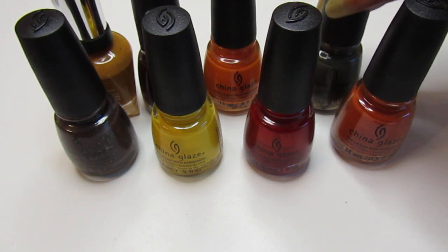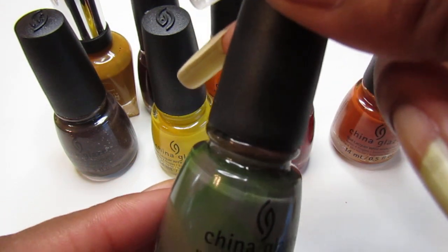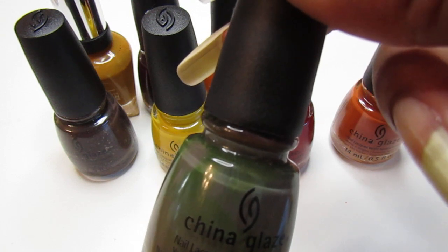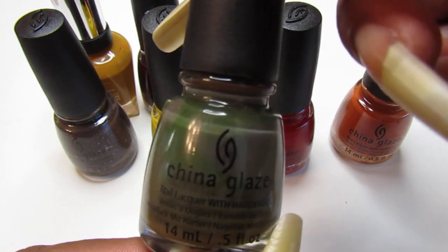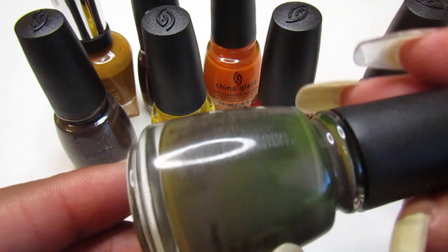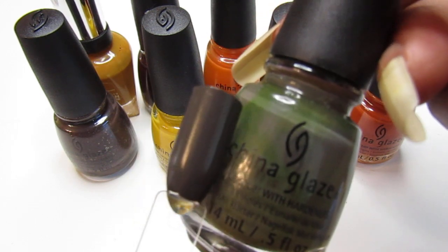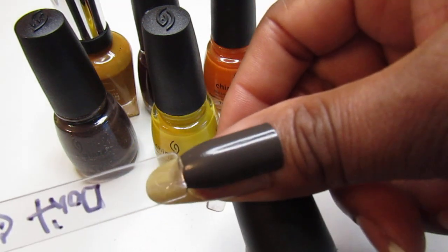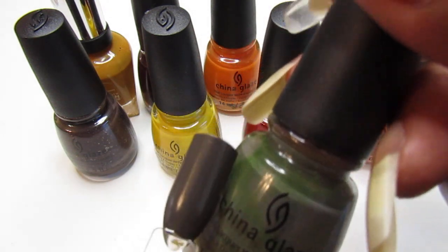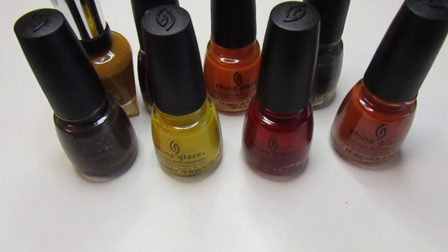The next one is Don't Get Derailed — I love this one. It is described as a muted almond green cream nail color with subtle gray undertones, from the All Aboard collection. Look how pretty that is — gorgeous. This is what it looks like on the swatch stick. I swatched this one too.